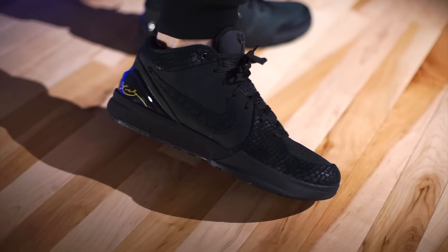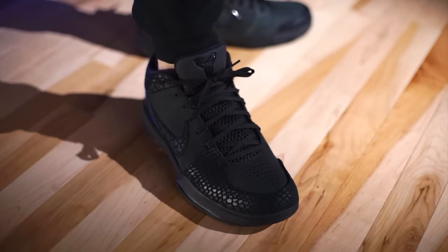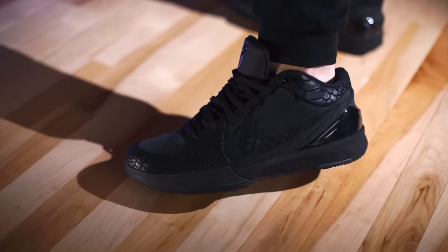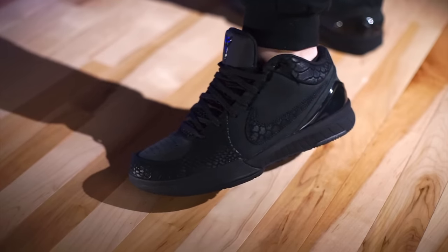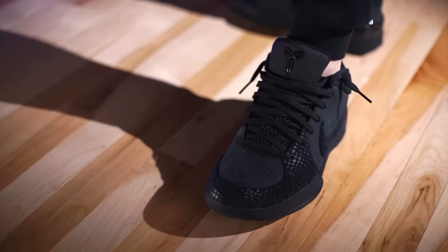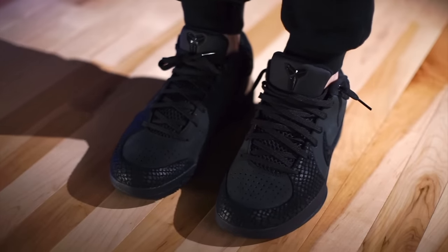As far as fit is concerned, with Kobe 4s you should go true to size — that fits most people well, including wide footers. When you have something like this with leathery material at the forefoot, just give it time to break in. You don't have to go up half a size — just wear it and put some love into it. Going too big will cause heel slip issues, and you'll end up blaming the shoe when really you just didn't get your size right. True to size, you should be good to go.